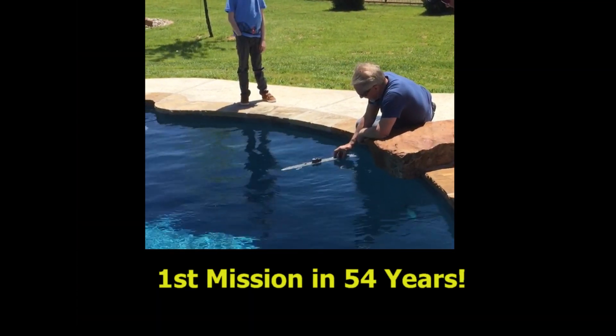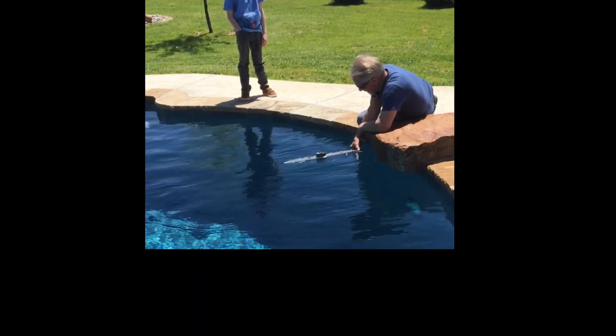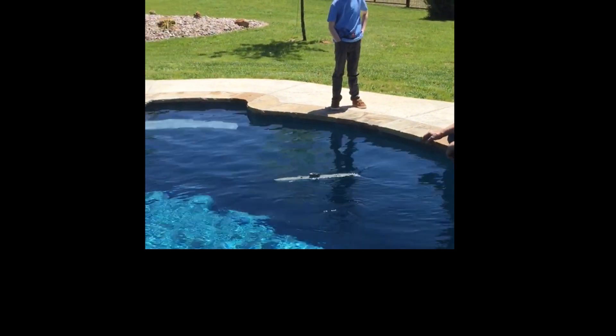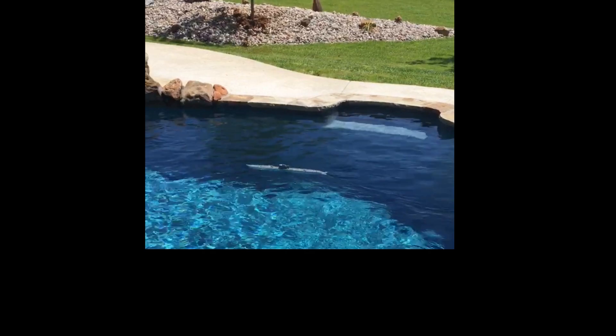I'm ready. Addy, come here! What is that? Submarine!